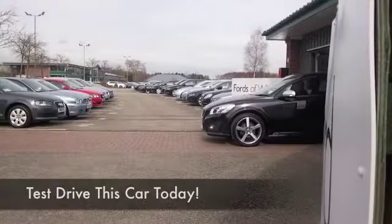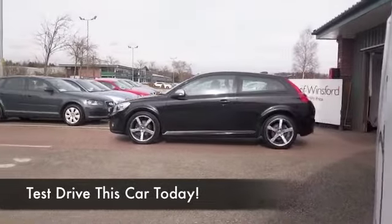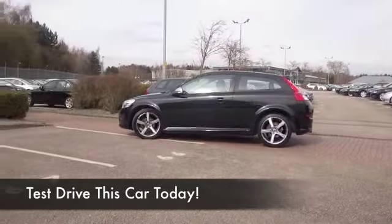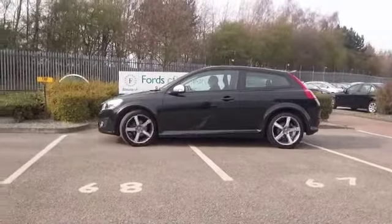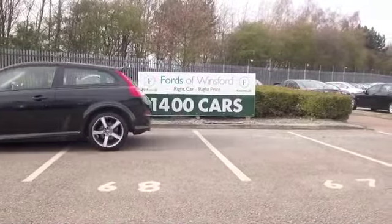I think you'll make friends very quickly with this C30. Not only does it look very sleek in metallic black, it's got the two-liter petrol engine which is great fun to drive. You know that it's going to be reliable as well.